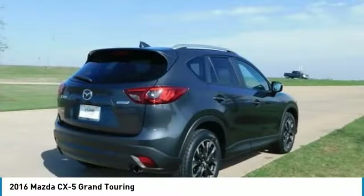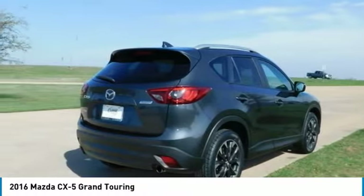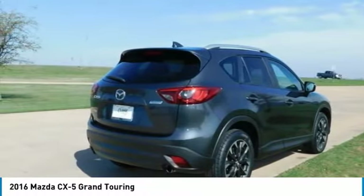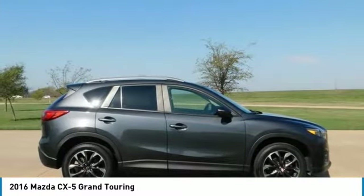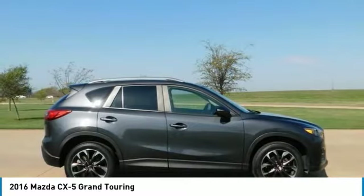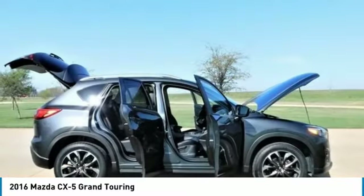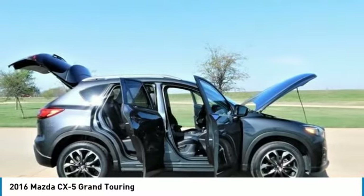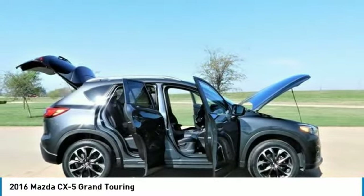The CX-5's aerodynamic curves and sloping roofline reduce wind turbulence and allow for the vehicle's weight to be distributed toward the rear axle for increased stability. The CX-5 is packed with advanced features that adjust to your driving needs, such as available rain-sensing windshield wipers, heated side mirrors, and 17- to 19-inch aluminum alloy wheels fitted with all-season tires.